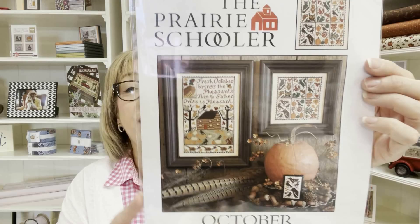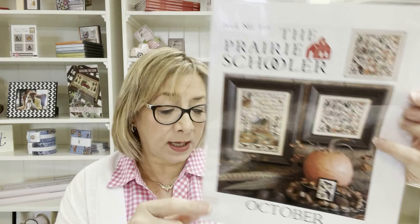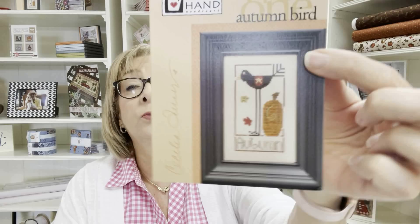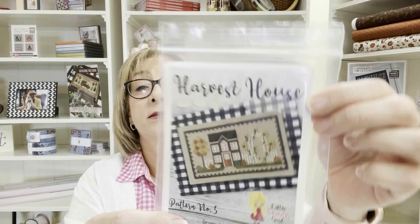Prairie Schooler — we got in October, which we had last year, and then the distributor re-released May, and they also released June, which is really pretty. So we now have May and June. Then we got Wren Autumn Bird by Heart and Hand Designs, and Harvest House by Little Stitch Girl — both very cute.